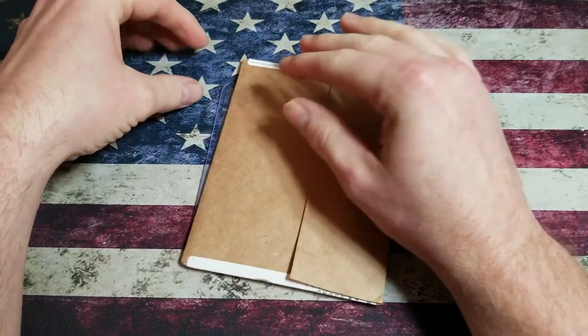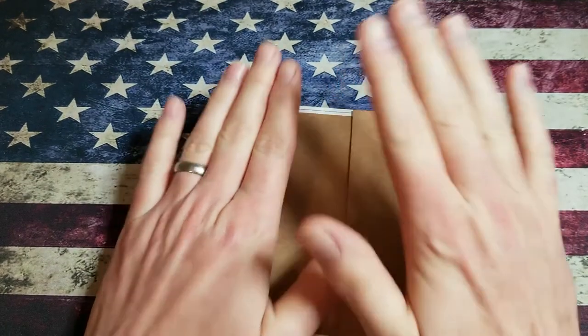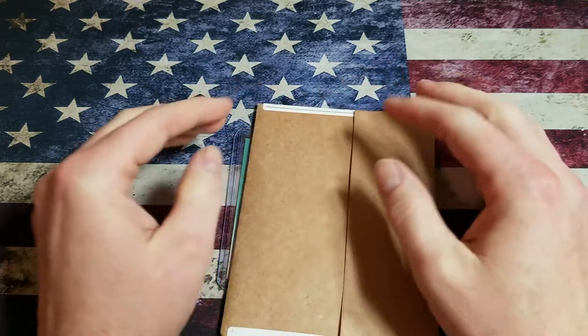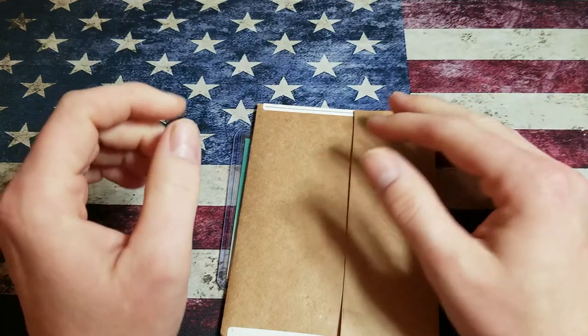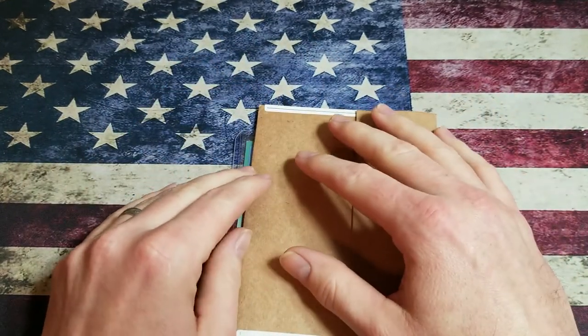I've got two pickups for the 1992 Fleer baseball set I'm working on. They both were picked up off eBay. I've got a total of $25 in both of these items. You tell me what you think.